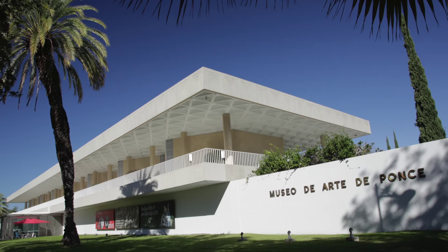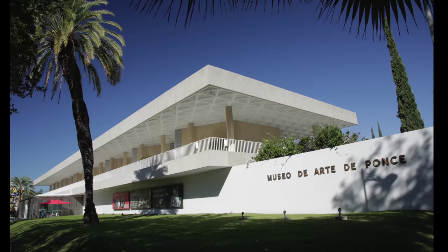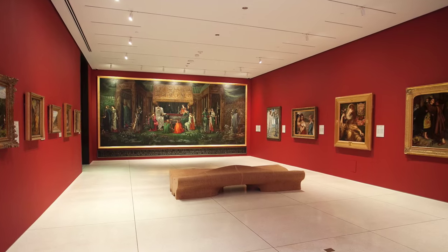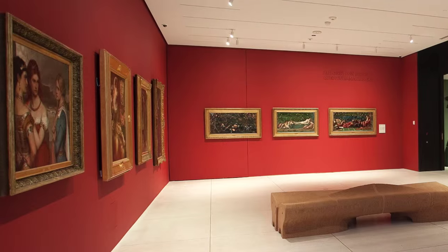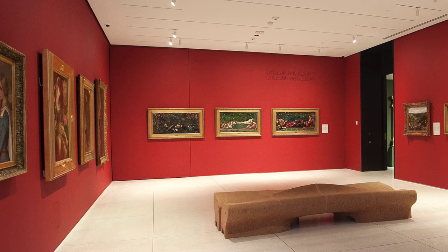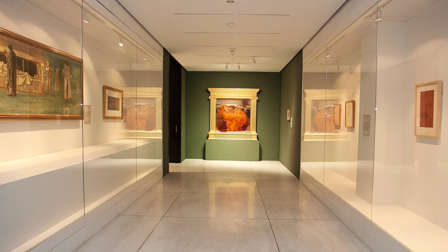The painting comes to the Frick on a generous loan from the Museo de Arte de Ponce in Puerto Rico, founded some 50 years ago to bring European art to the Caribbean. The Ponce Museum holds one of the most important collections of Victorian painting outside of the British Isles, and Flaming June is the highlight of the collection.